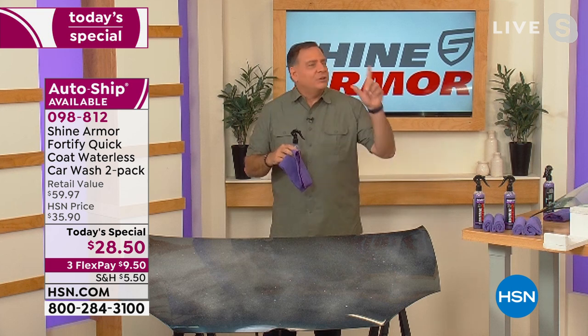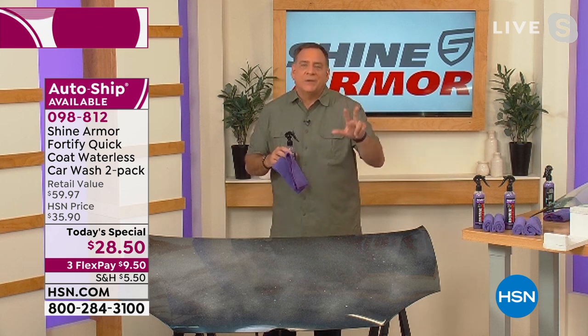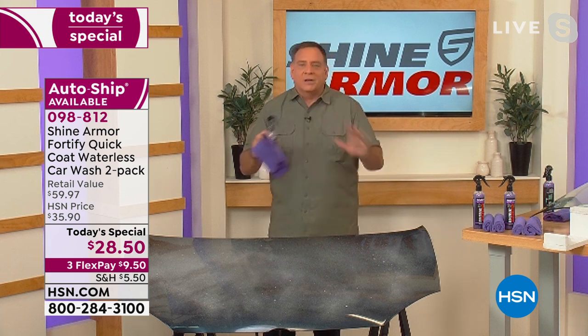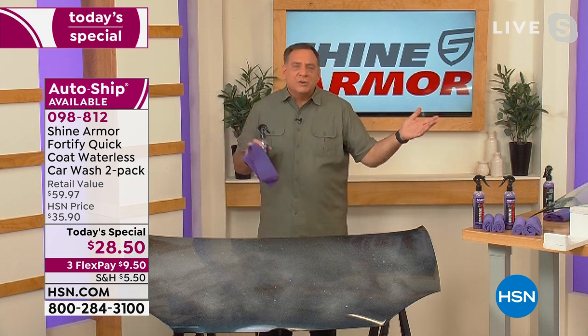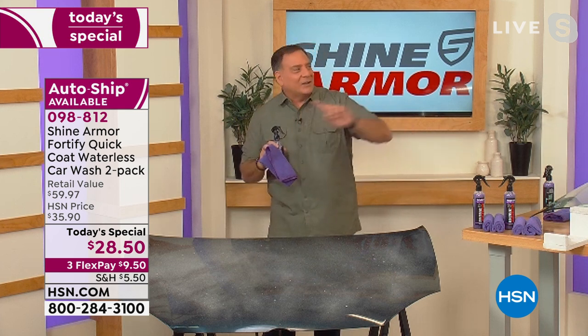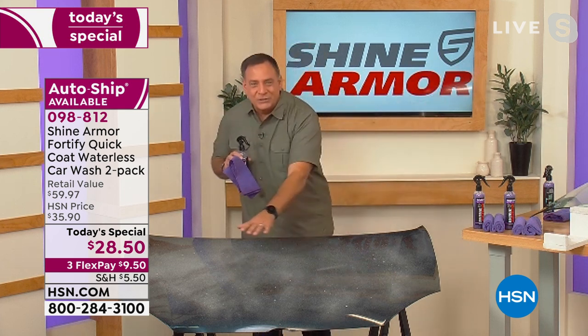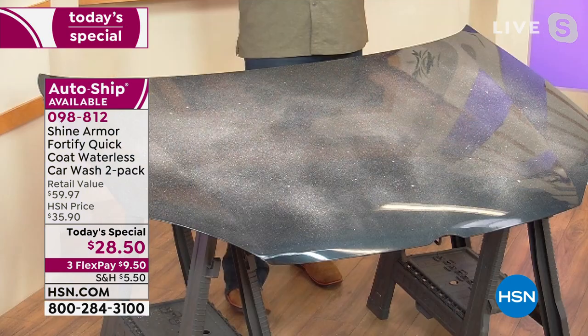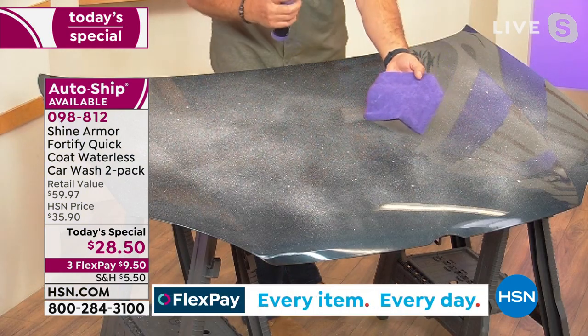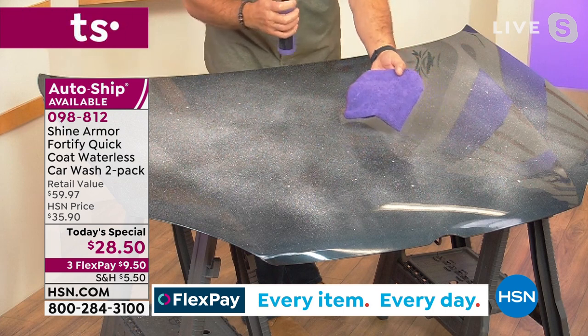So it's going to clean, it's going to polish, but it's also going to protect your finish and keep it from getting dirtier again. I love having dark vehicles — I've had a black truck for years. Here in Florida I can have it perfectly clean, walk into a store, come back out, and the hood looks like this in just a couple of seconds. But I can take my Shine Armor and these awesome microfiber cloths and just spray a little bit on here.